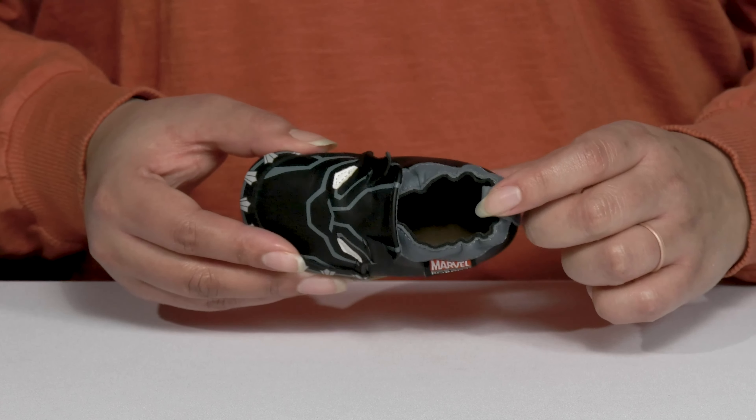These are inspired by Marvel's Black Panther, with his likeness printed at the front of the vamp, a logo tag at the side, and contrasting colors to give them a super cool, fun look.